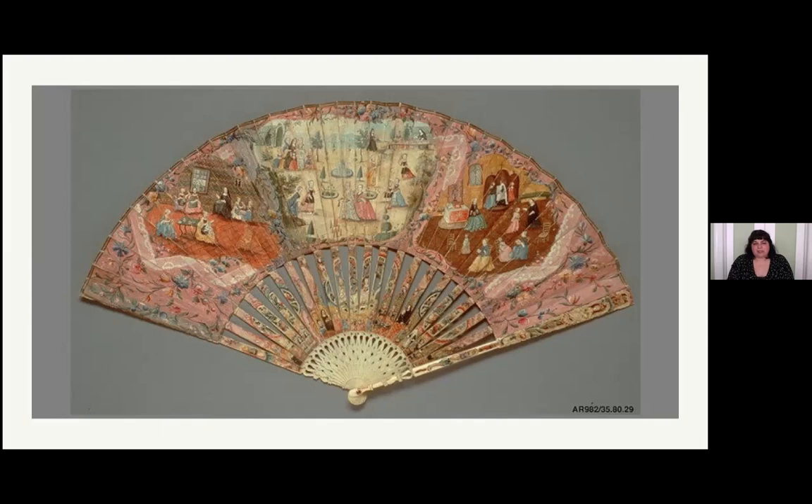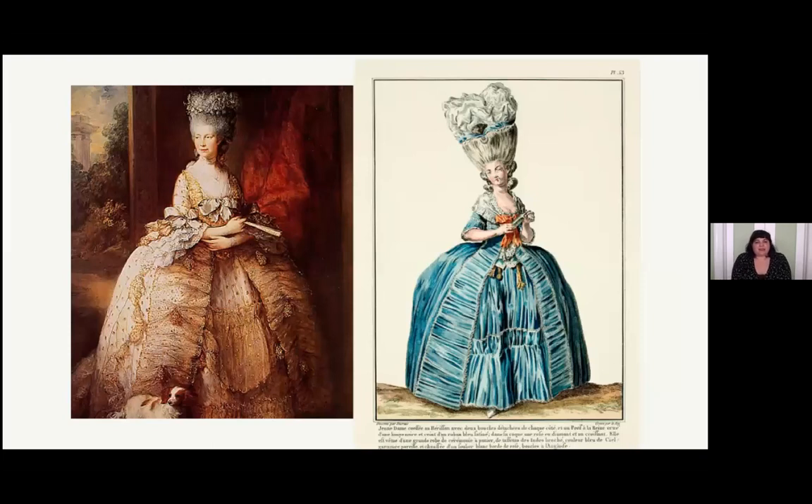We also see a lot of examples of just one large scene, but either one large scene or three separate scenes are very typical for 18th century fans. This is Queen Charlotte on the left and a fashion plate from around the same time - both women are holding fans. You can see how large this fan is in comparison to the Queen's hand - it's almost as long as her forearm. That is an accessory fashion that is balancing out how large and sumptuous her dress is. The hand fans of the era are wide to match the fashions of that day.